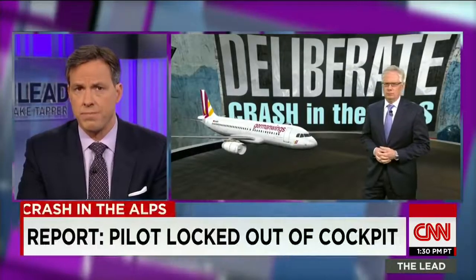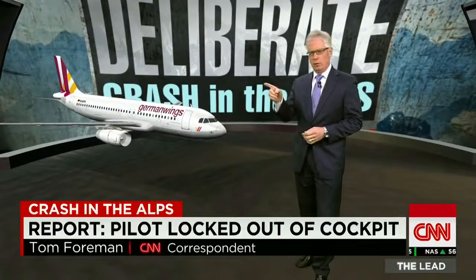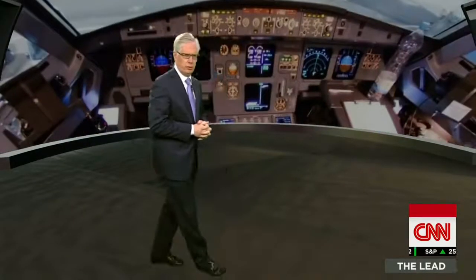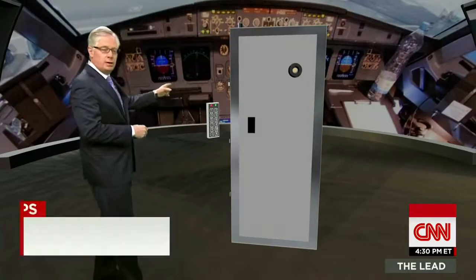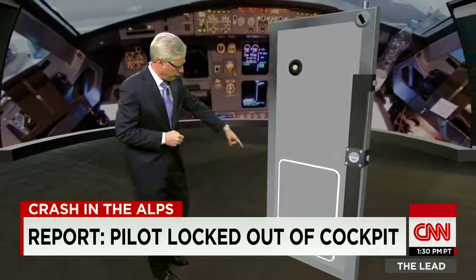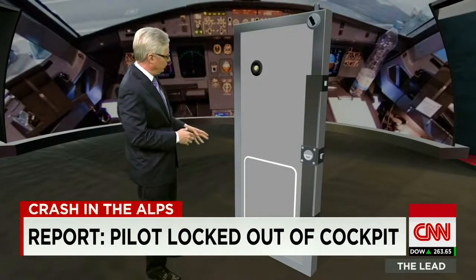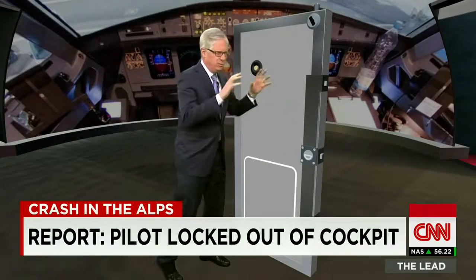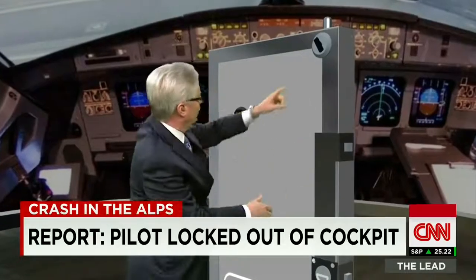The reinforcement on these cockpit doors makes them nearly impossible to destroy. From the cabin area, you can see the keypad that a pilot would use to get in if it's not locked from the cockpit — and in this case, it was locked. There's an emergency panel for escape from the cockpit, but that only works from inside. The hinges are reinforced, and there are three electronic bolts going down the side that go into the frame of the airplane — standard on most commercial jets. There's also a manual bolt that can be thrown, so even if the electronic bolts aren't working, that would hold.